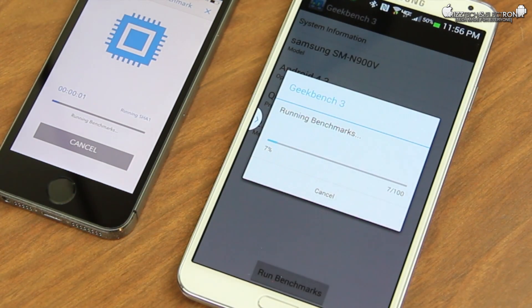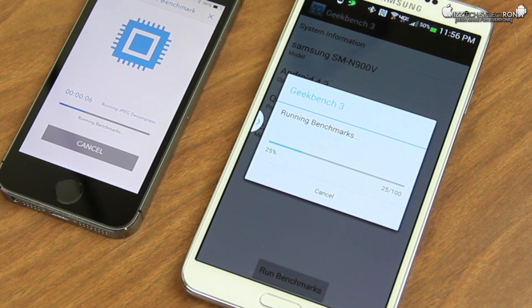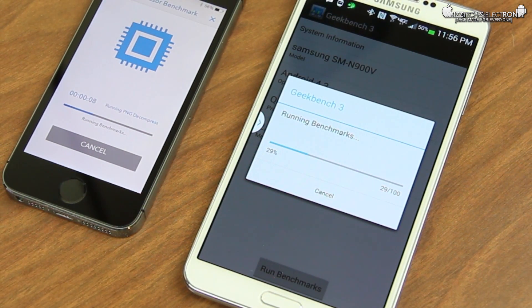We're going to run this test here — I'm going to back out, let you guys listen to some music, let the tests run their course, and I'll come back and give you the final results in just a minute.